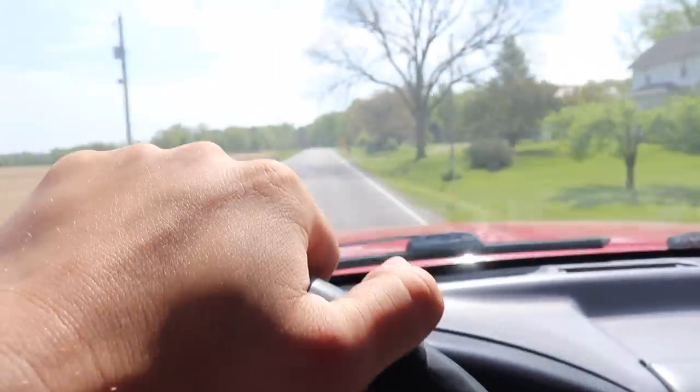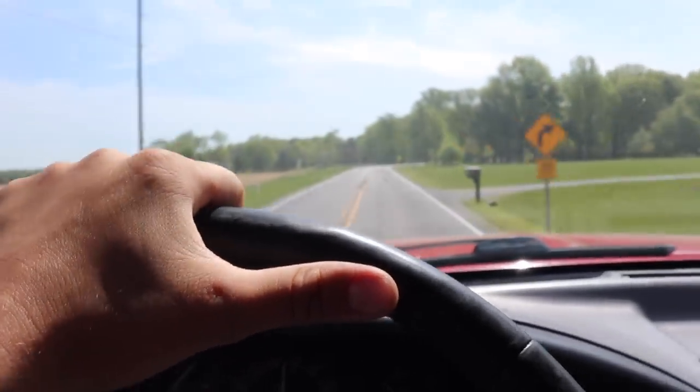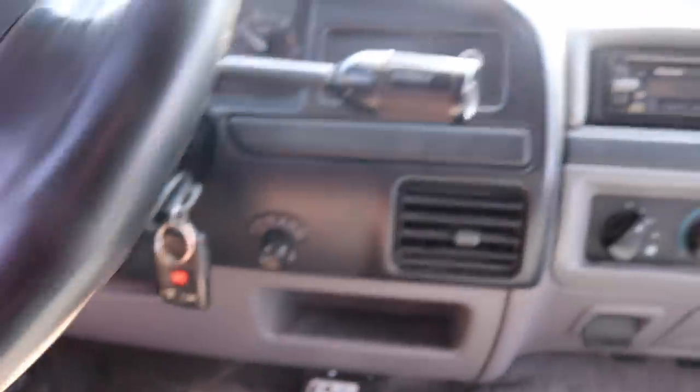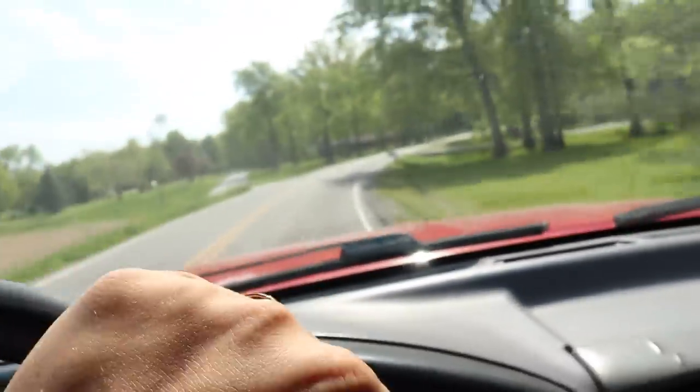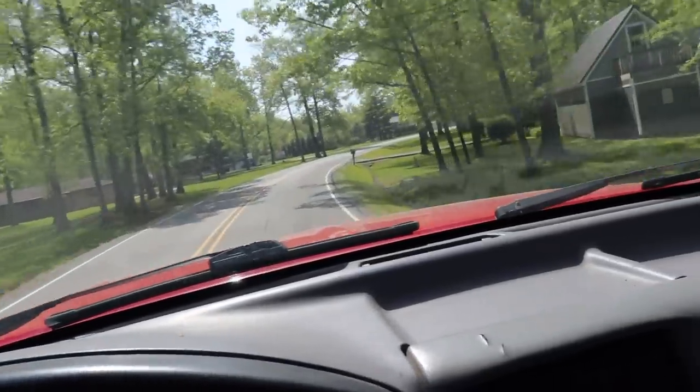I've got to tell you guys, for a big old lifted 7.3, this thing eats. This riff-raff diesel tuning — it's good stuff. Just listen to it.